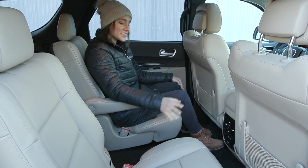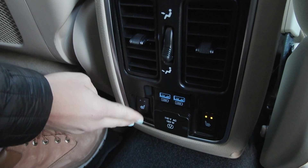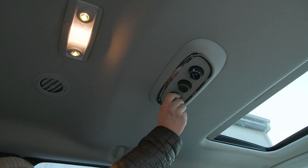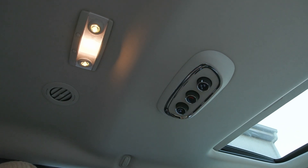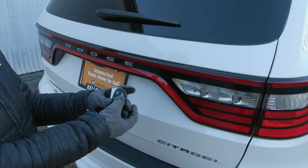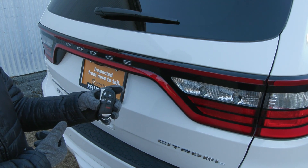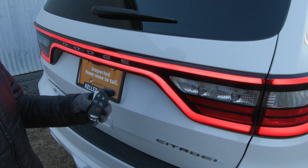Inside you've also got lovely second row bucket seats. For extra comfort, there are heated seats for second row passengers and climate controls right overhead for easy access. This Dodge Durango is equipped with a remote start system — it'll beep a few times and then starts right up. You also have the power release tailgate on your remote.